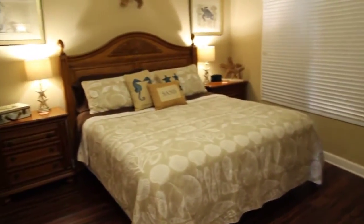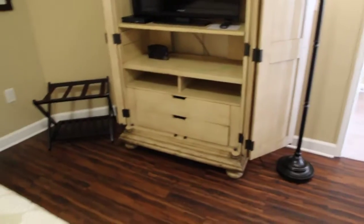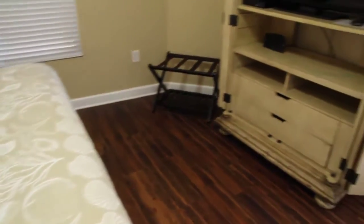This is bedroom number two. That's a king size bed right there. They've got a clothing armoire there as well, and you've got the TV armoire here. The room is nice and big — you can tell how much room there is between the bed and the armoire.